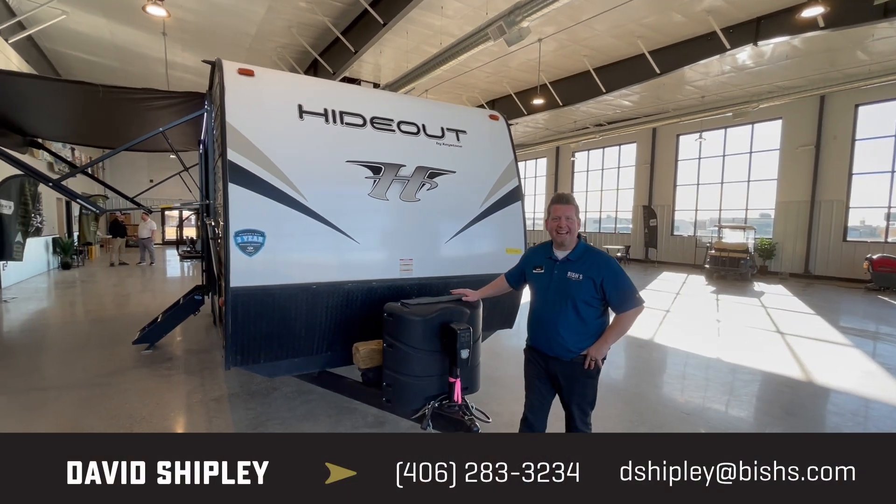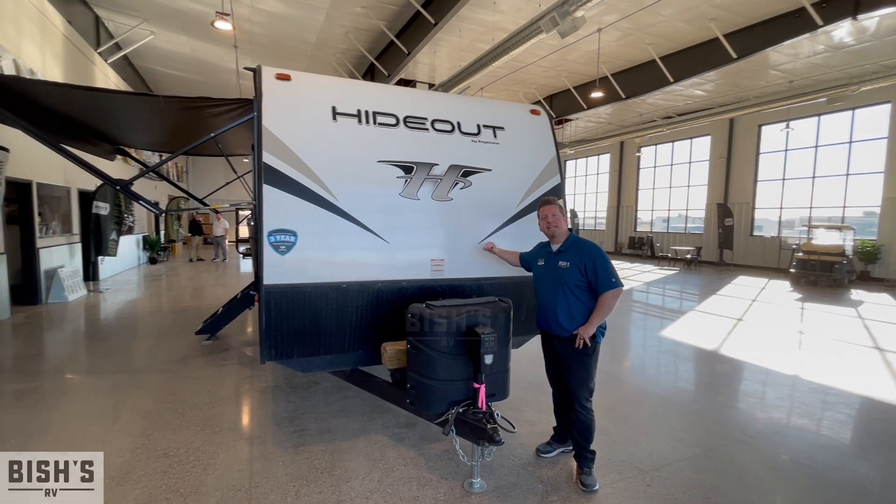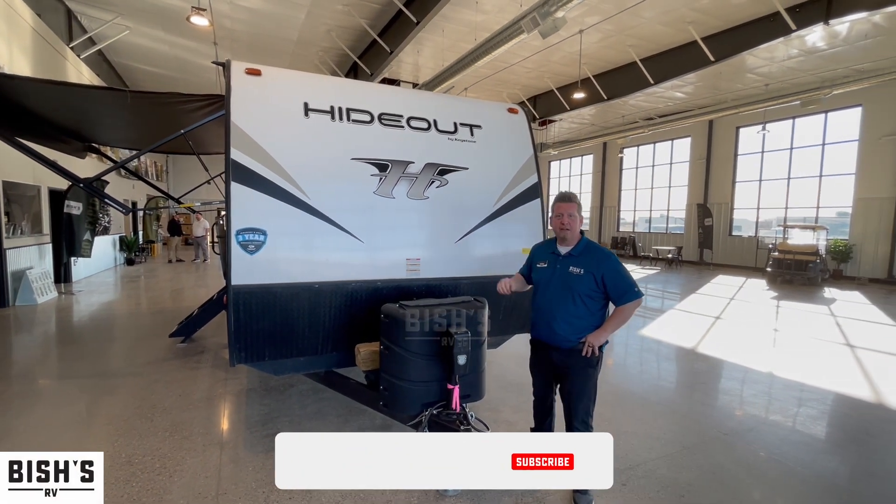Surprise, I'm back! Hey guys, Dave Shipley at Bishes RV in Great Falls, Montana. Today we're going to take a look at this Hideout right here.